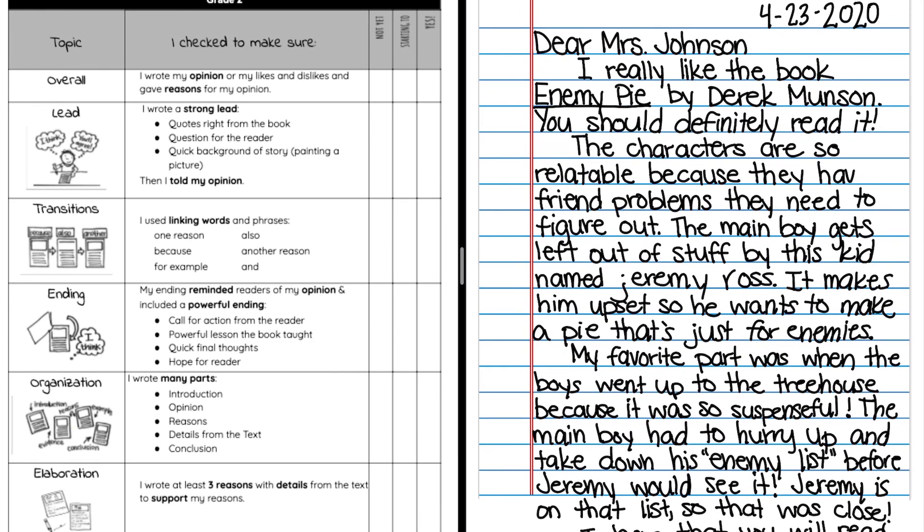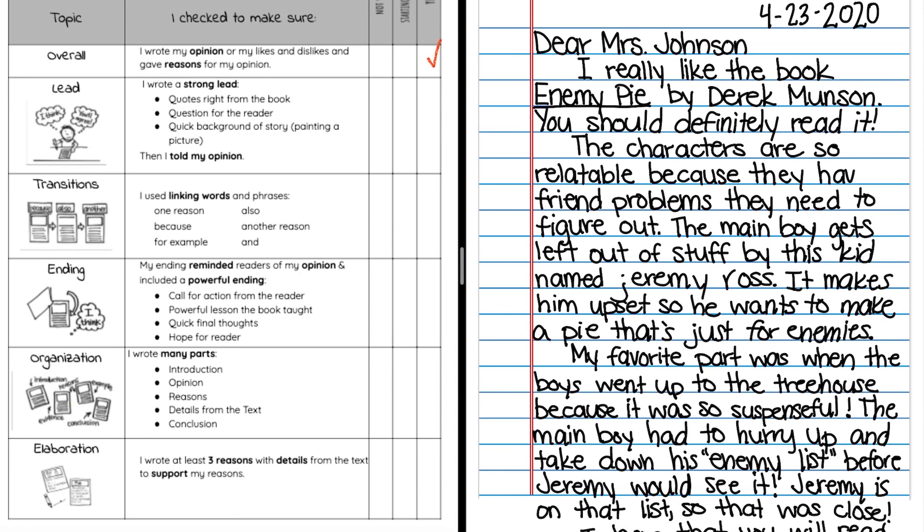Now I'm going to come over here to my checklist. The first item: overall, I wrote my opinion and gave reasons for my opinion. Yes, I would say I'm doing that, so I can check that off. Next: Lead — I wrote a strong lead, either using a quote from the book, a question for the reader, or background of the story painting a picture, then telling my opinion. I haven't really learned that many different ways to make a strong lead, so I'm going to mark 'not yet.' That's okay — I haven't learned it yet, so I'll move on.